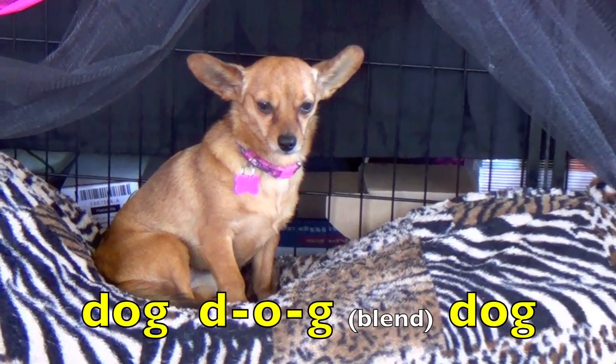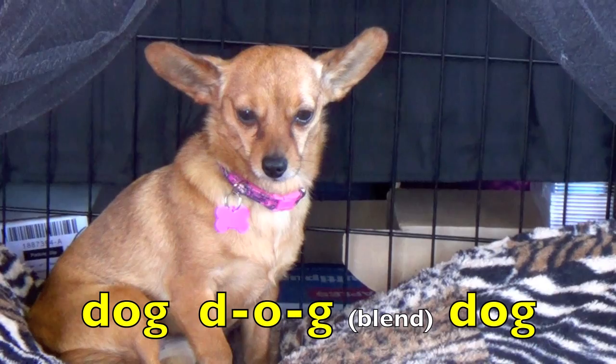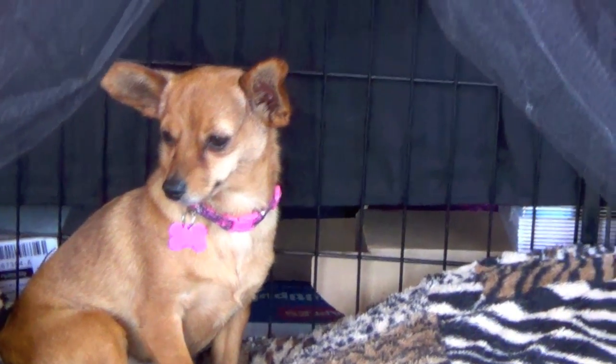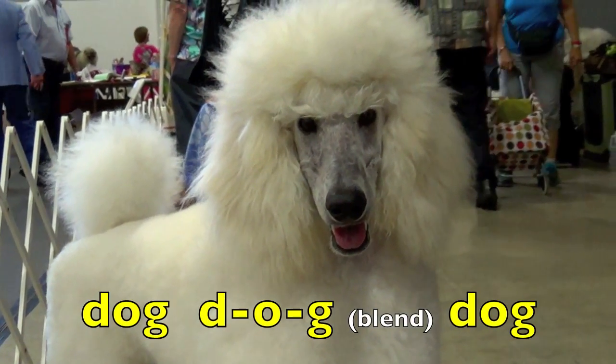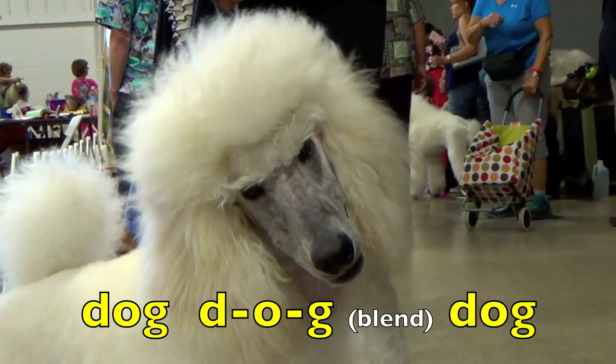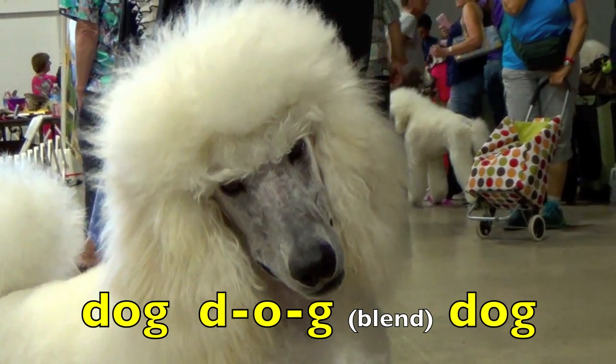Dog. D. A. G. Blend. Dog. Again. Dog. D. A. G. Blend. Dog. Great job, boys and girls.